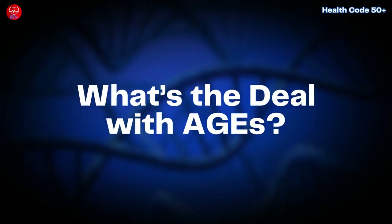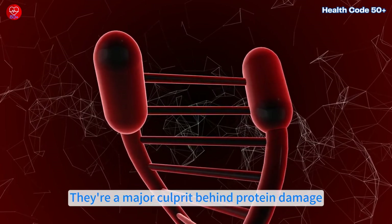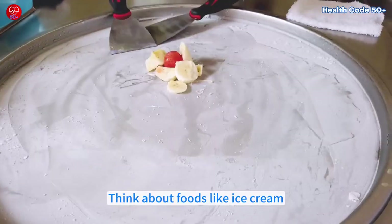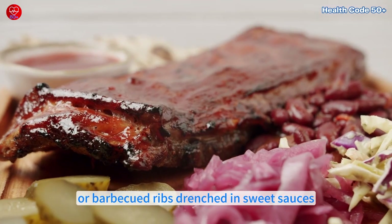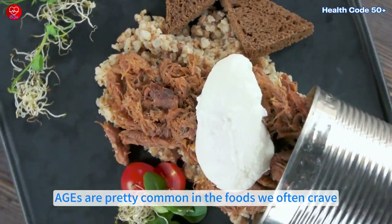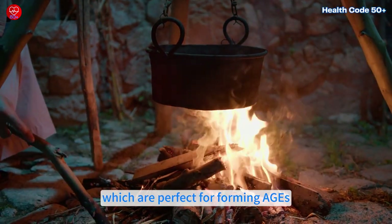What's the deal with AGEs? Ever heard of something called advanced glycation end products, or AGEs? They're a major culprit behind protein damage. These sneaky compounds form when sugar attaches to proteins, especially when foods are heated at high temperatures. Think about foods like ice cream, which combines loads of sugar and heated milk proteins, or barbecued ribs drenched in sweet sauces. These kinds of foods can actually speed up aging in your body. AGEs are pretty common in the foods we often crave — ice cream is a prime example because it's packed with sugar and fats, which are perfect for forming AGEs.